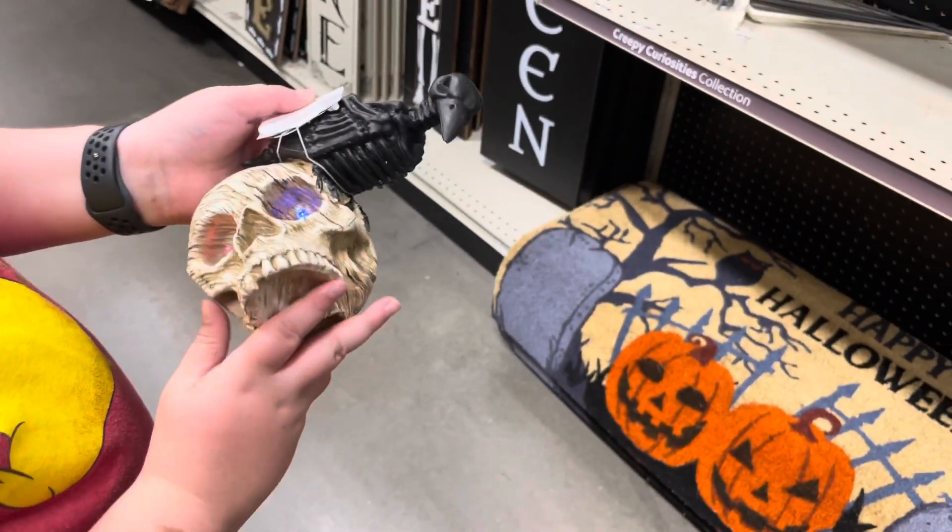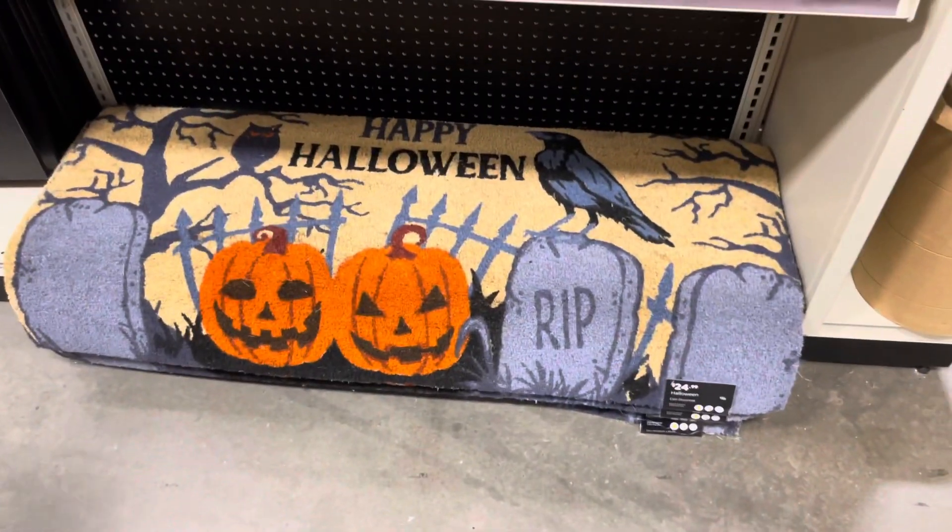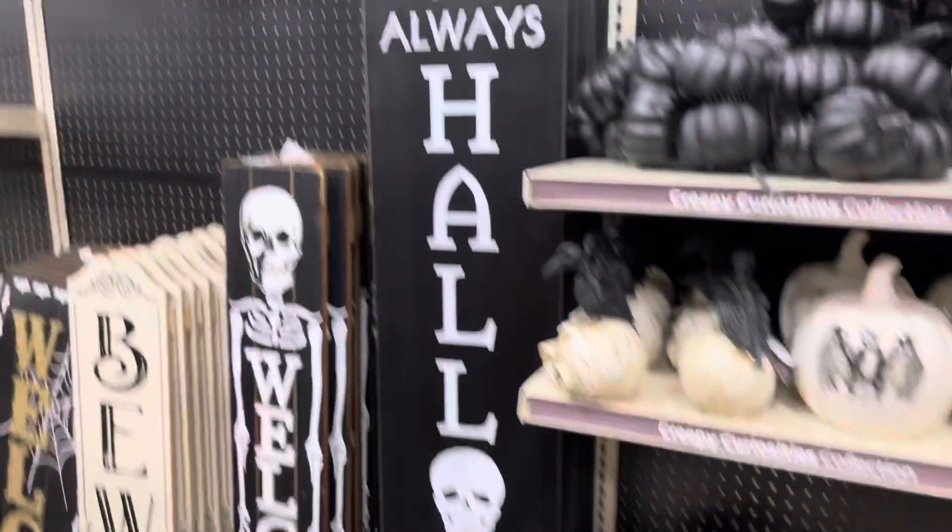All right, we've got a few more things over here. These are all just kind of normal. They all light up. Lots of empty shelf space here.